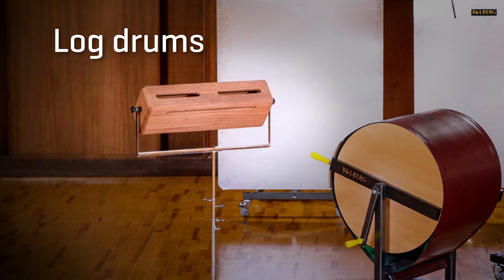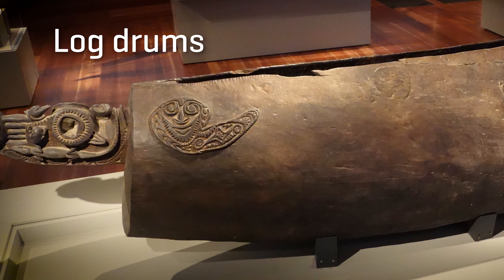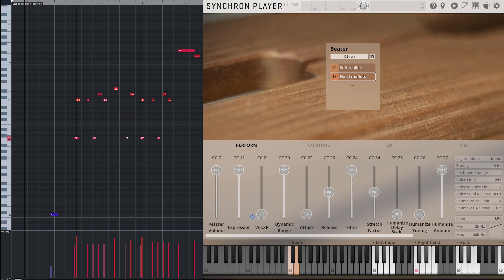Log drums were often used as ritual instruments in Africa, Latin America, and Southeast Asia, and were made from hollowed-out trees. Modern versions of these instruments provide two or more places to produce different sounds.